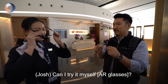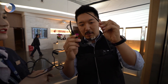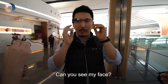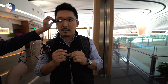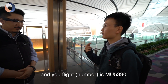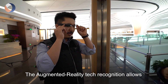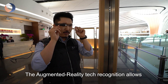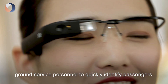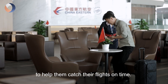We got to try the AR glasses ourselves — you can see my face through them, it's connected. So Taka, your surname is Wong and your flight is MU-5390. The augmented reality tech recognition allows ground service personnel to quickly identify passengers and remind them of boarding information to help them catch their flights on time.